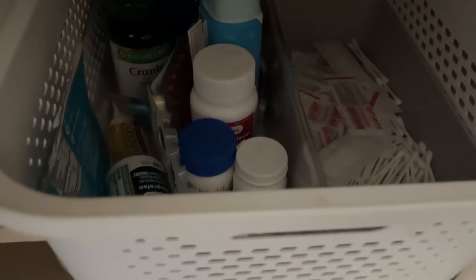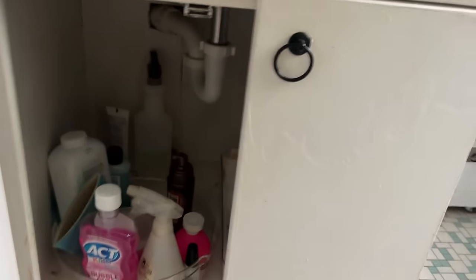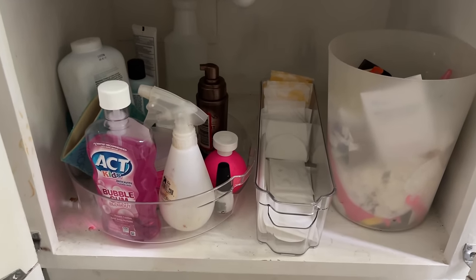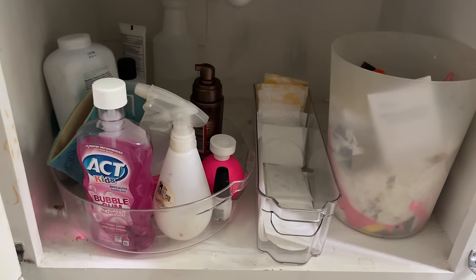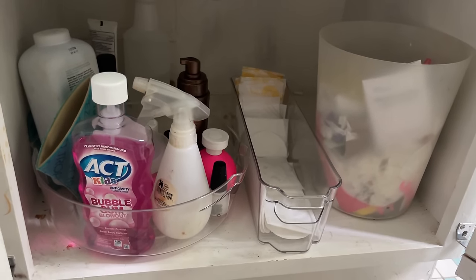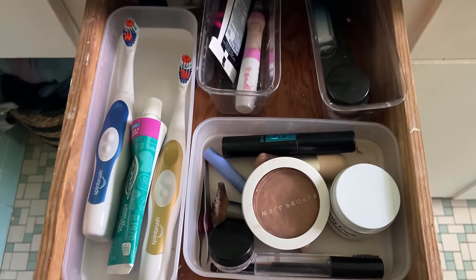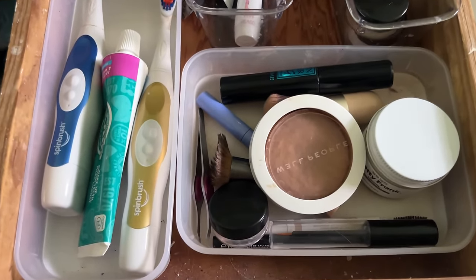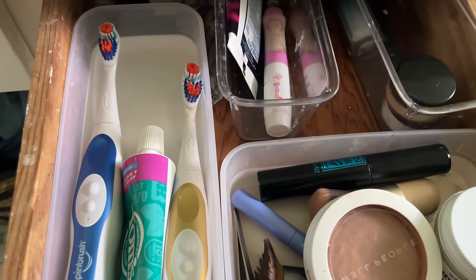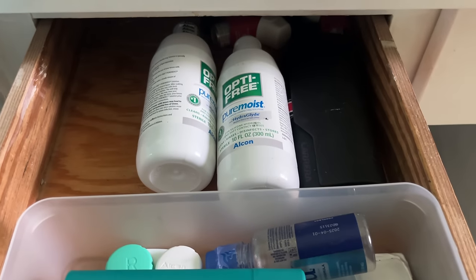Under the sink, we have some more storage — basically our cleaning supplies and small trash cans so the dogs don't get into it, plus a few extra things like perfume and lotions we use throughout the week. In the two drawers on the side, one is dedicated for my stuff like makeup and our toothbrushes — we put toothbrushes inside the drawer so the countertop can stay very visually clear — and the other drawer is dedicated just for my husband's stuff.